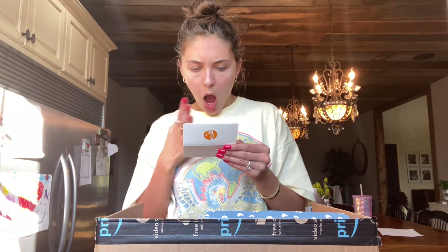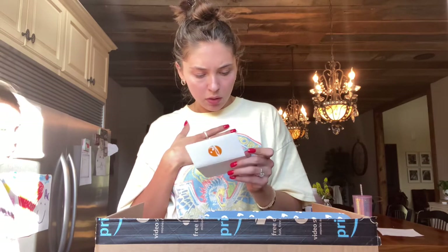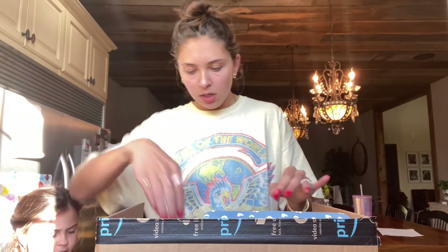There was a fancy envelope in the package — a free gift note saying don't forget to claim your free gift card at Kitchenables — and a $100 gift card scratch-off.